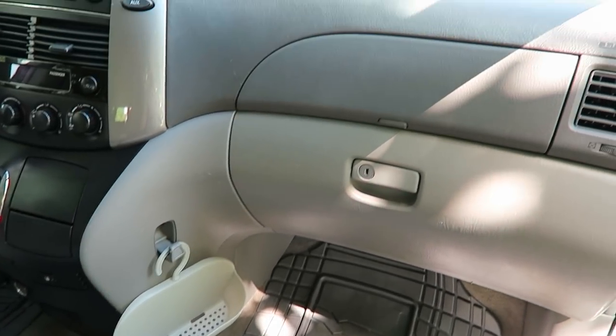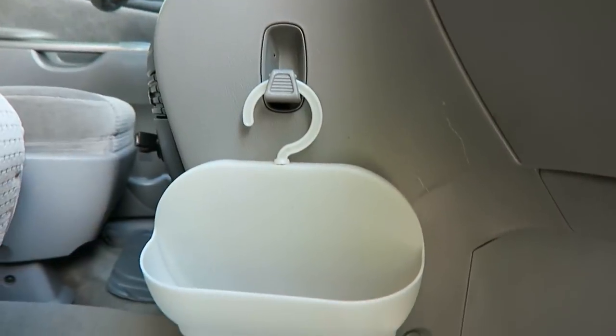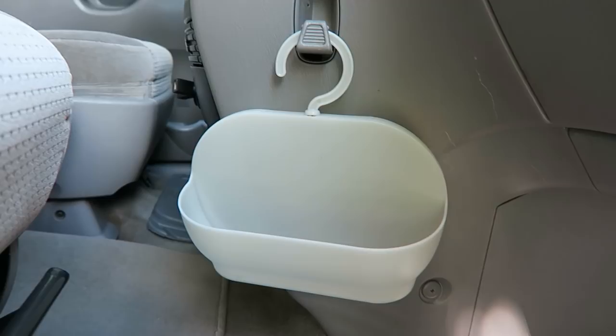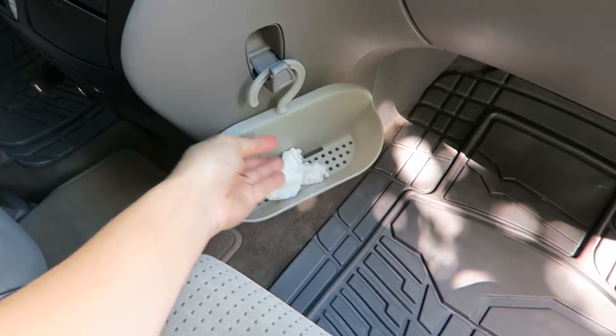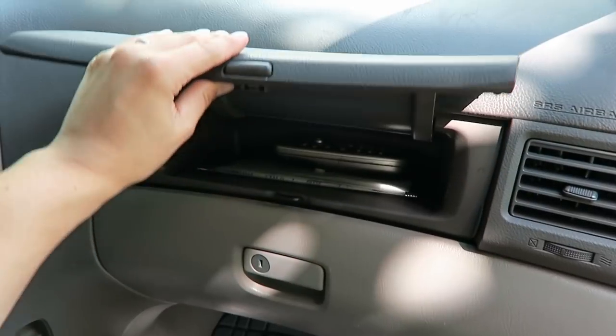Now moving over to the passenger side, I wanted to share with you our mini trash can solution. I bought a two-pack of these shower caddies at Walmart for less than $5 and hung one of them off of the built-in hook. Now the trash has somewhere to go other than my purse and I can empty it when we get home or at any public trash can.